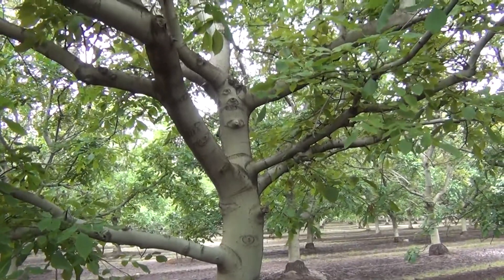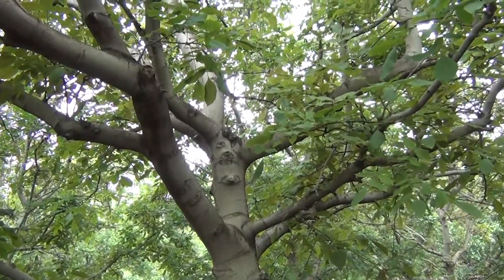Hello, I'm Matthew Malcolm with Pacific Nut Producer Magazine, reporting to you from the Kearney Ag Center. I'm here with Themis Michalaitis, plant pathologist from the UC. I wanted to speak specifically about walnut mold, which has become an increasing problem for walnut growers in recent years — how to identify and recognize this in the orchard and how to mitigate it to maximize your profitability.